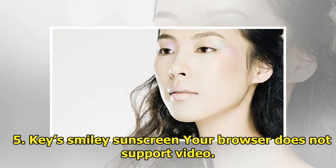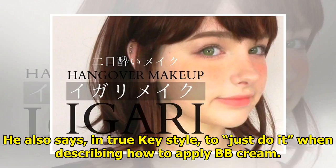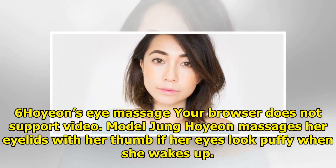Tip five: Key's smiley sunscreen. SHINee's Key's tip is to squeeze the sunscreen out onto your hand in the shape of a smiley face before dotting it all over your face. He also says, in true Key style, to just do it when describing how to apply BB cream.